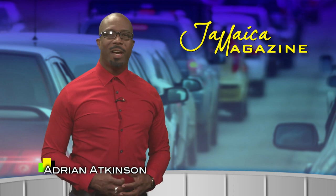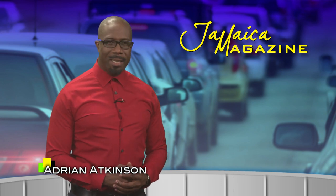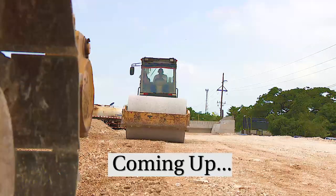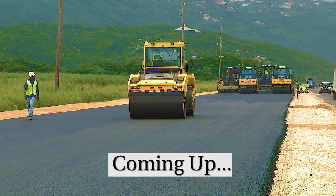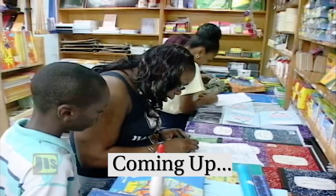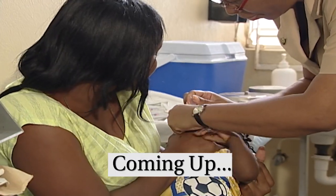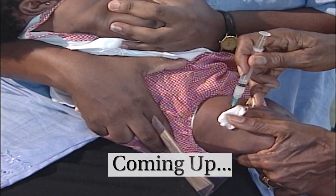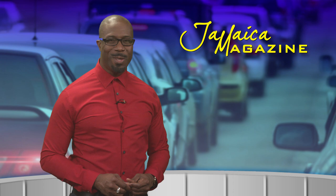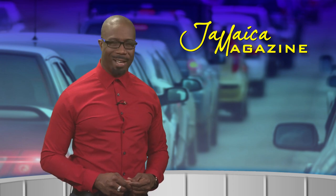Hi there. Welcome to another edition of Jamaica Magazine. I'm Adrian Atkinson. In today's show, we'll share updates on major infrastructure work on the Mandela Highway, plus tips for back-to-school shopping on a budget. And later, see how you can help protect the population against diseases. Sit back and relax with these and more to come as we turn the pages of Jamaica Magazine.